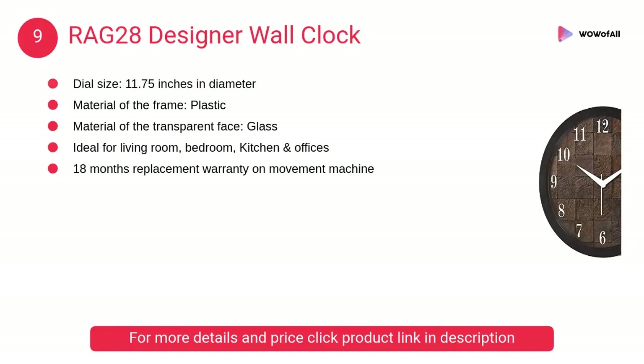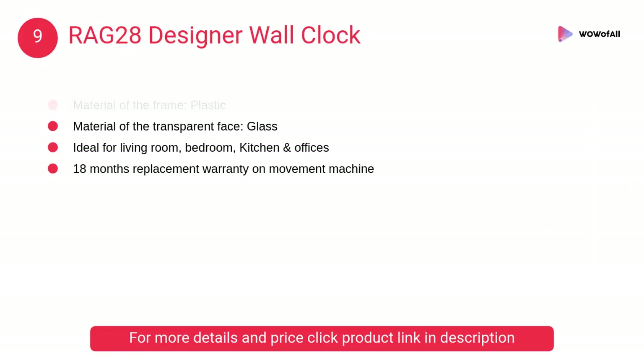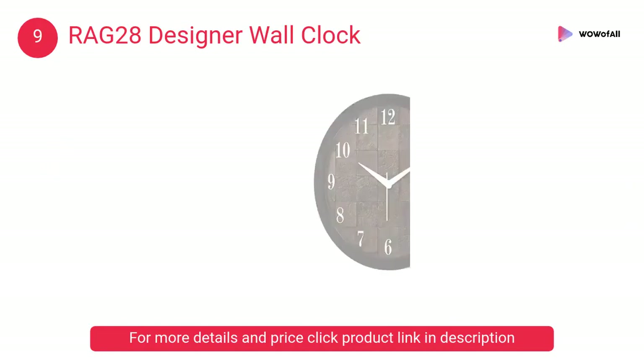At number 9, Rag 28 Designer Wall Clock. The clock comes with super quality quartz movement which guarantees accurate time. All the clocks are manufactured with the best raw materials.